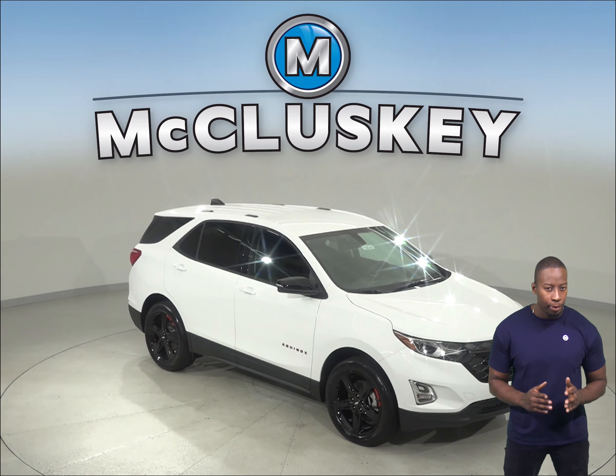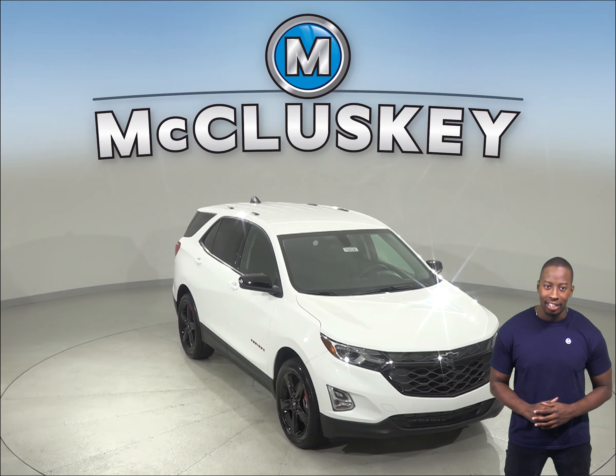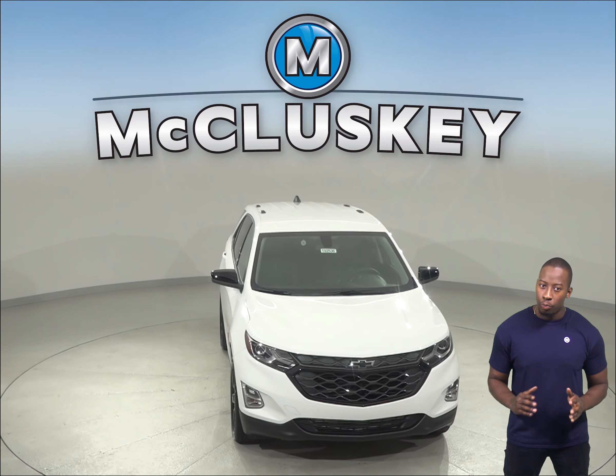If you're interested in the 2019 Buick Encore, then you'll definitely have to check out the 2019 Chevrolet Equinox. In terms of safety, the Chevrolet Equinox has very important features that you won't want to miss.